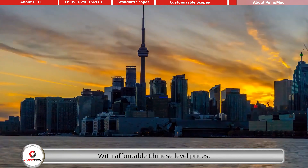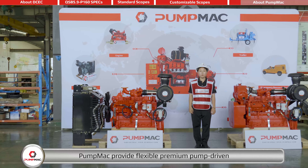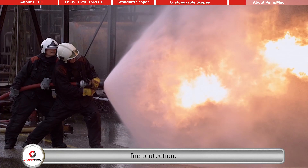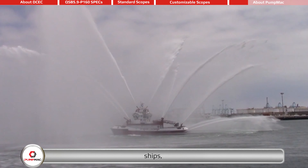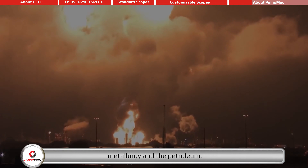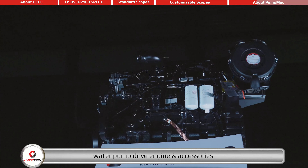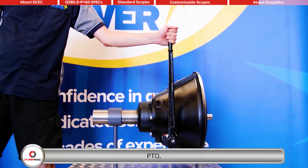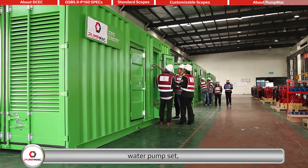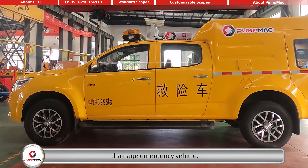With affordable Chinese-level prices, PumpMAC provides flexible premium pump-driven power packs for all kinds of applications, including irrigation, fire protection, ships, mining, metallurgy, and petroleum. PumpMAC's range of products includes water pump drive engines and accessories, PTO, advanced gearbox, pump head, water pump set, mobile pump trailer, and drainage emergency vehicle.